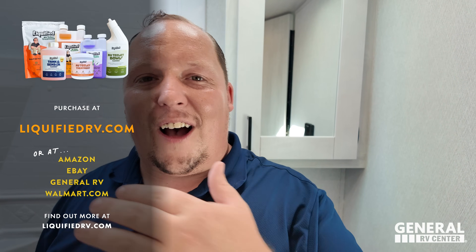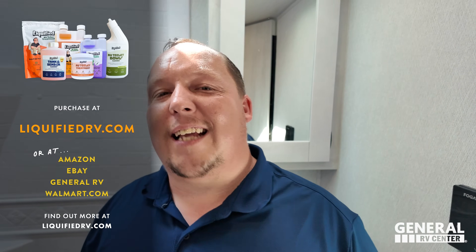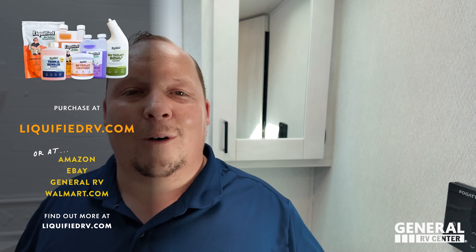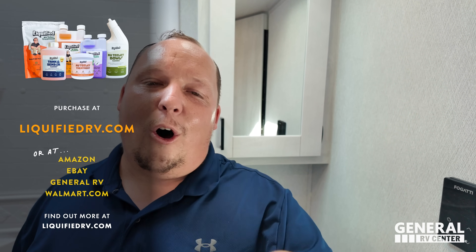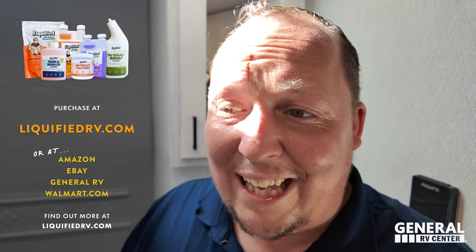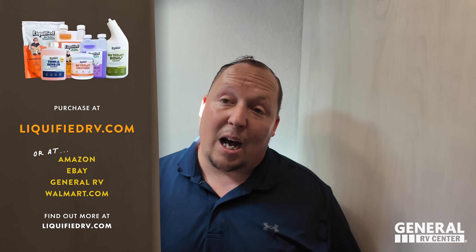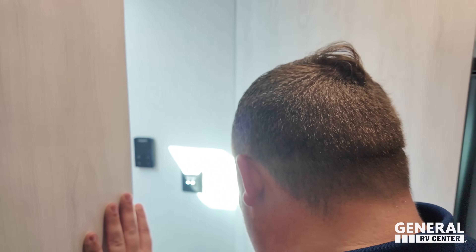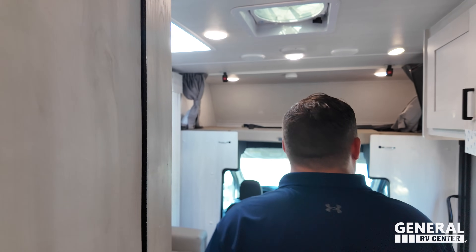Make sure you guys don't forget your Liquefied — that is our brand of RV toilet tank treatment. Go to liquefiedrv.com/freebottle to get your first bottle free, just pay $5.99 for shipping. We're only doing that 10,000 times and we're at about 8,000, so you better hurry up and get yours.